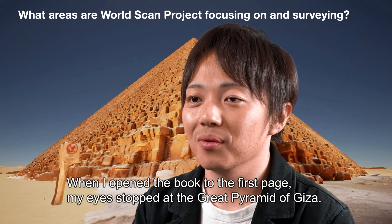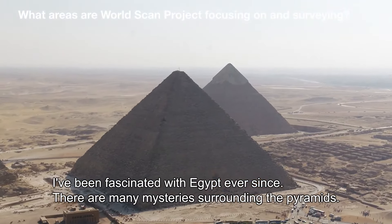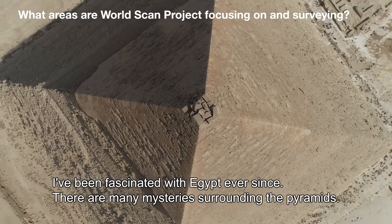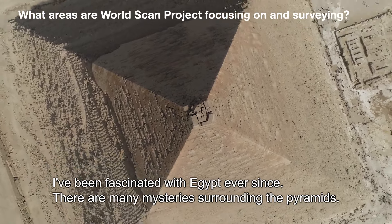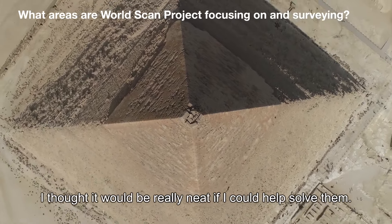I was looking at Giza's great pyramid, and I had a great interest in Egypt.